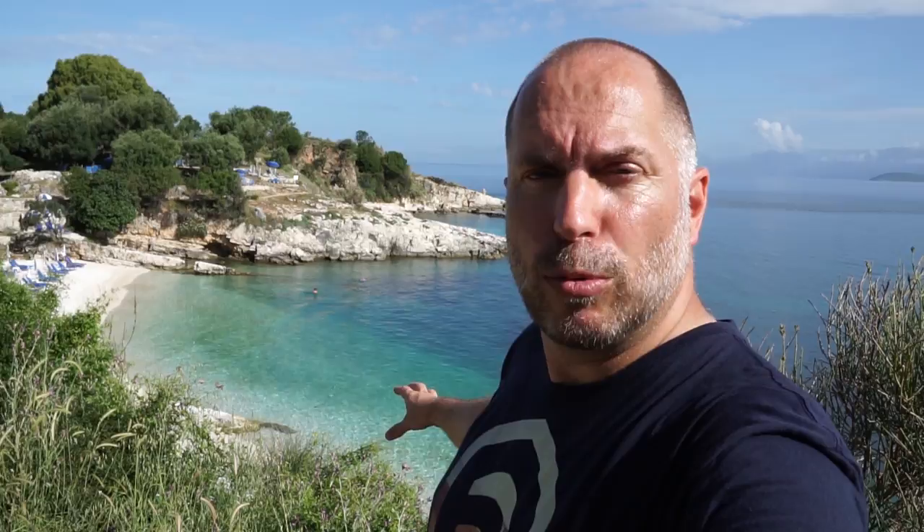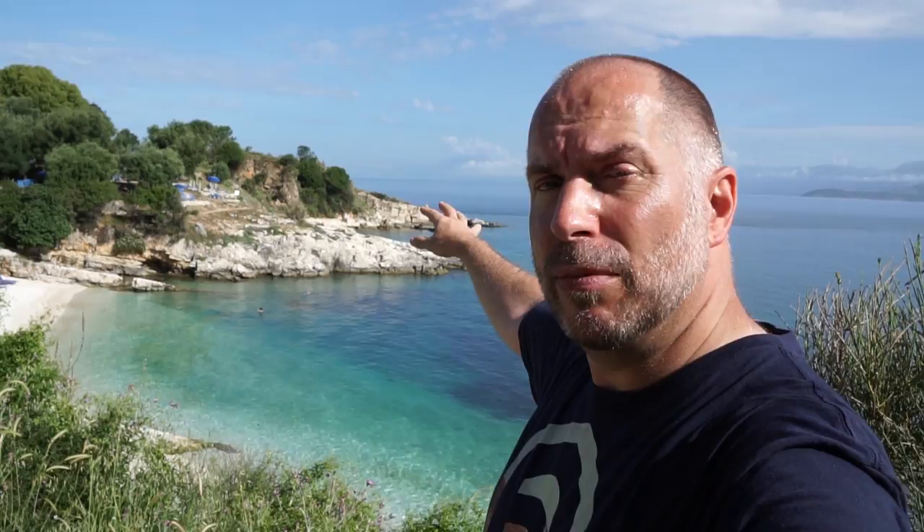Everyone has a different opinion, but I think some of the beaches on this peninsula of Kassiopi are some of the most beautiful beaches in Corfu. In the foreground this lovely white pebble beach is called Bataria beach, and on the headland at the back there it goes over to Kanoni beach, and right over in the distance you've got Pipitos beach.